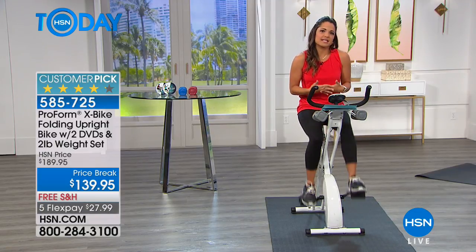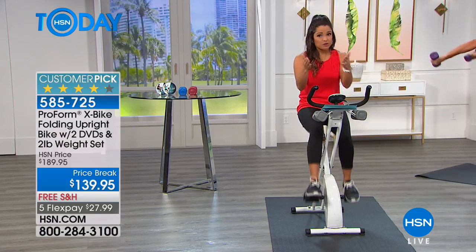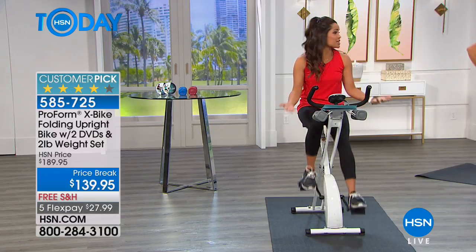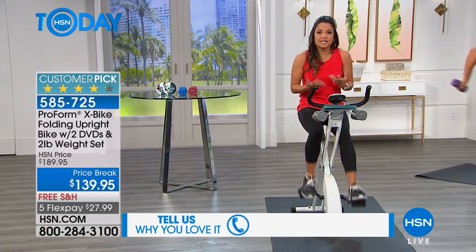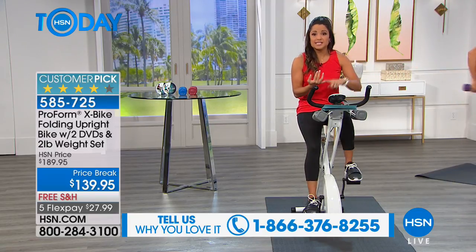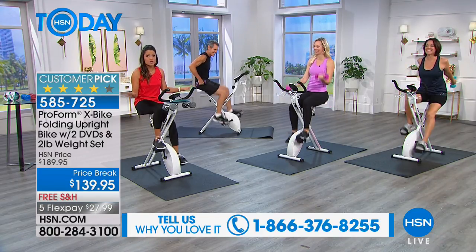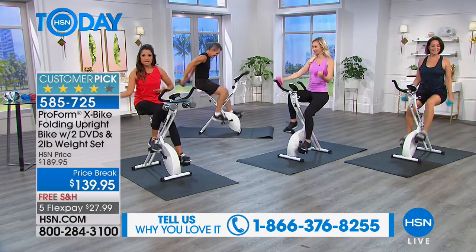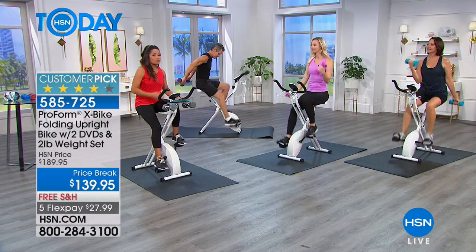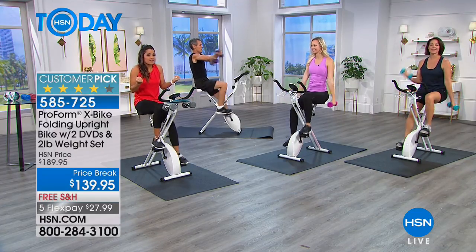We're just trying to make it easier for you to see why 900-plus people give this a perfect five-star. If you're one of those people who has one, please call us — I would love to hear how it's changed your life. We all have obstacles: crazy weather, transportation, time, money, or kids. This is the way to eliminate all of that and take some control back in your life.